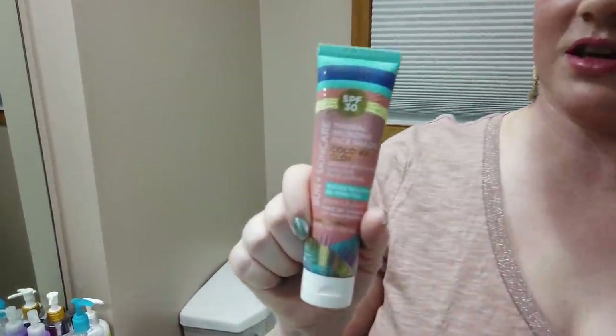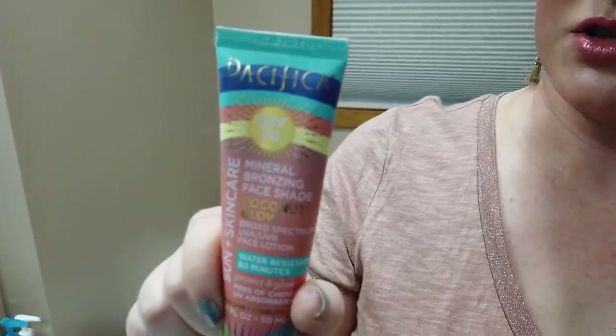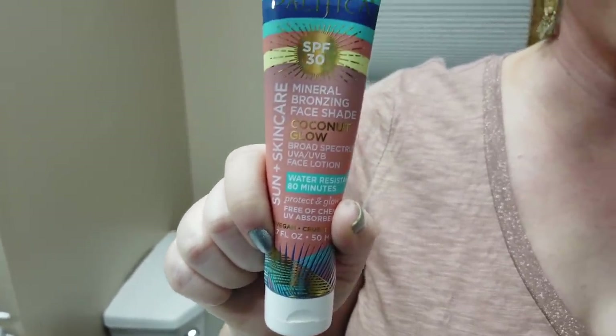Then we've got the Pacifica mineral sunscreen, which gives you a golden glow. I think it has probiotics as well and focuses on zinc oxide. It gives you a nice glow, has a bit of a vanilla scent, and really gives you a nice tan look. It also feels super hydrating and is certainly worth checking out.